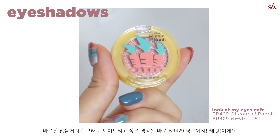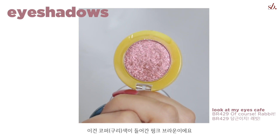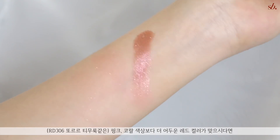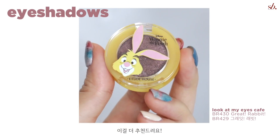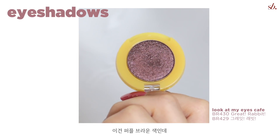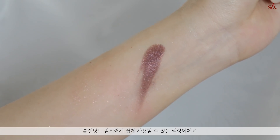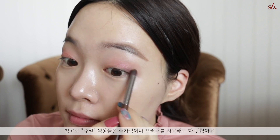Another shade I want to quickly show you is BR429, which is more of a copper brown with a drop of pink. It's very similar to RD306 — if you're less into the springy pinky color and more into an intense reddish color, I recommend this one. Last, to intensify my eye makeup, I'm applying the color Great Rabbit, which is a purple-brown color filled with pink and gold glitter, so it's not as intense as a brown matte. These shades overall work great with either brushes or your fingers.